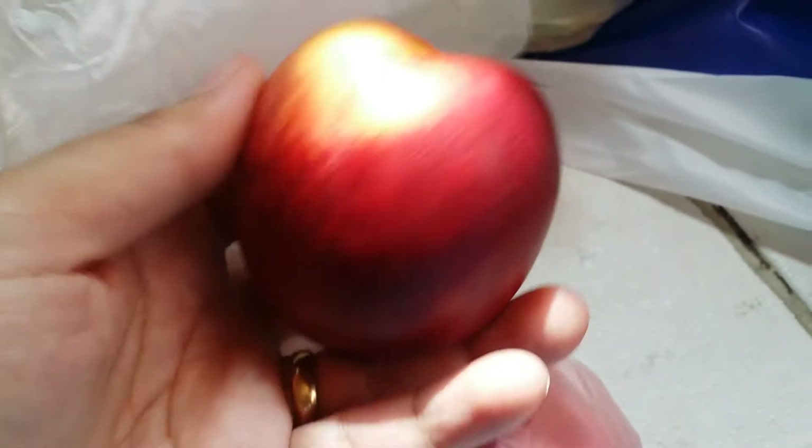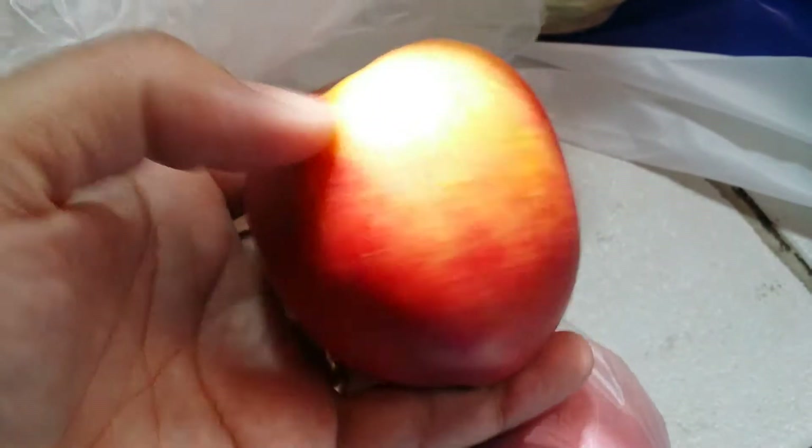Then I have got one big head of lettuce for main salads. Then my apples — Royal Gala apples. Then I have got here mandarines or tangerines.